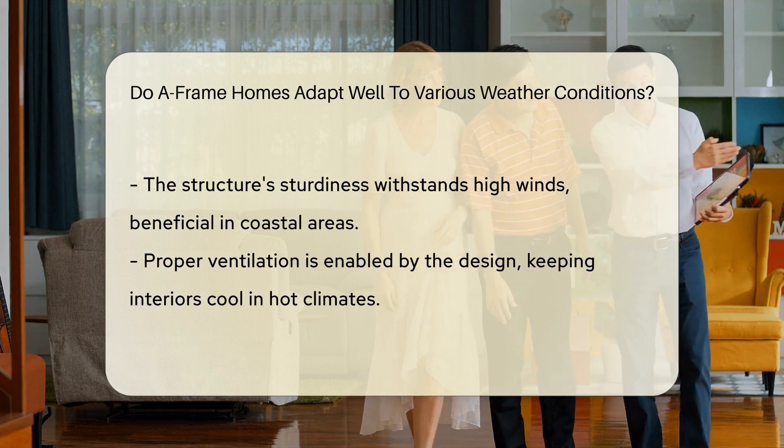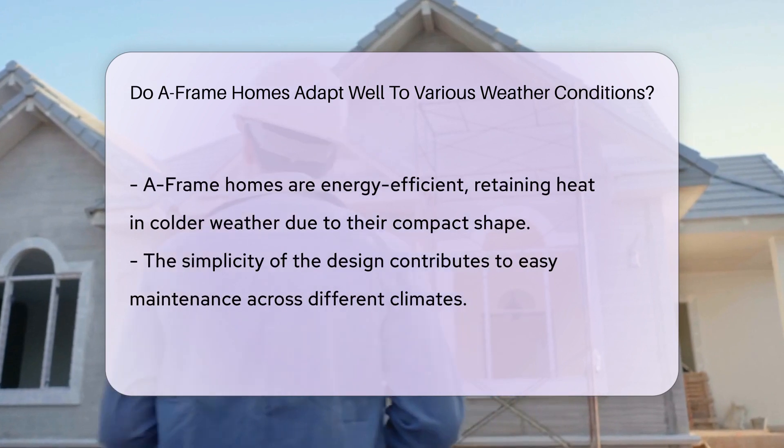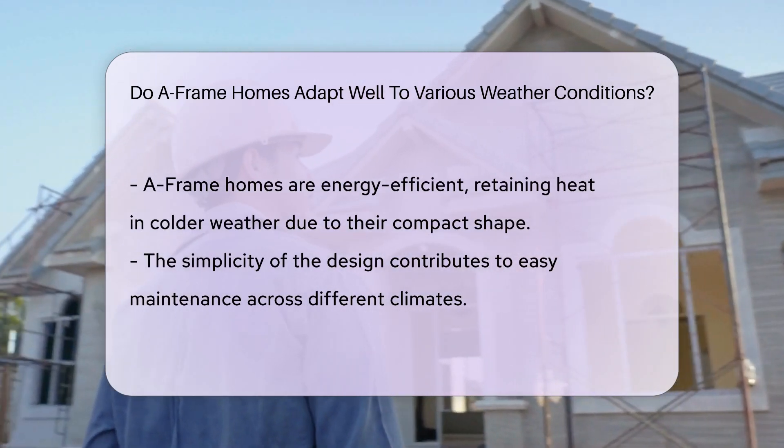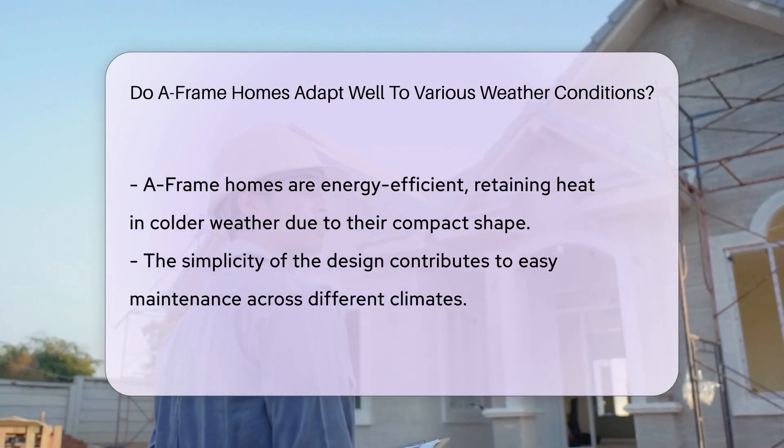The design also allows for proper ventilation, crucial in hot climates to keep the interior cool. A-frame homes are energy efficient, as the compact shape helps retain heat in colder weather.